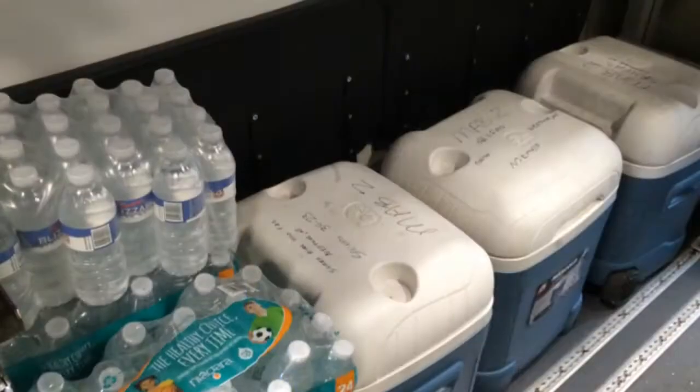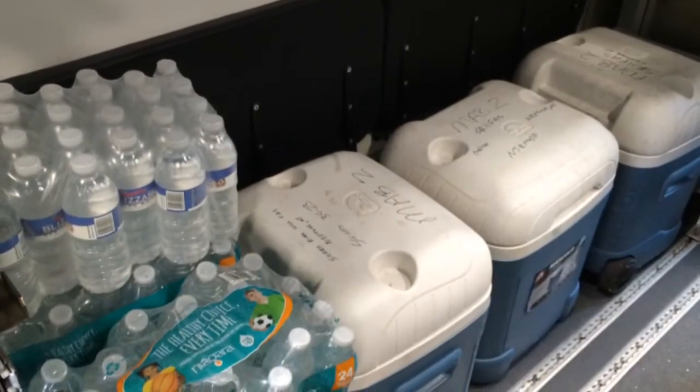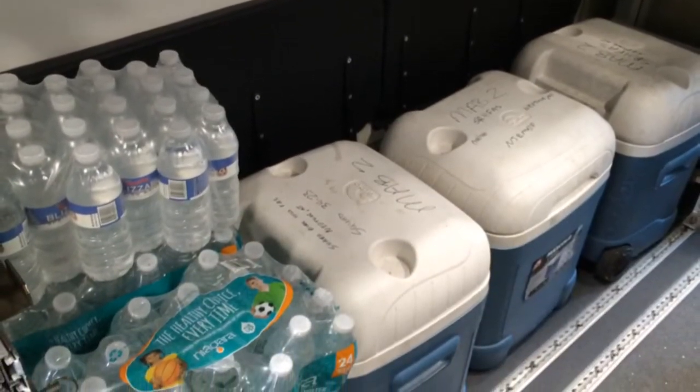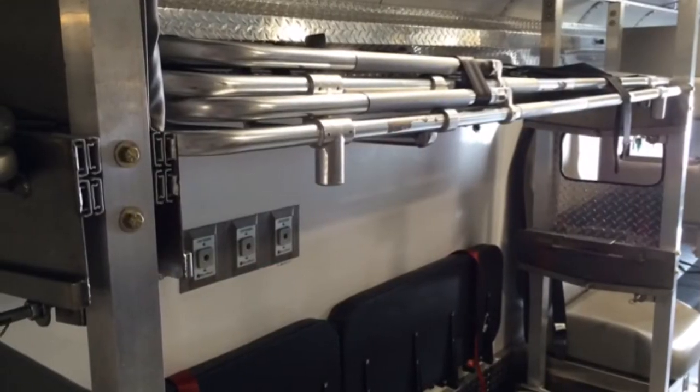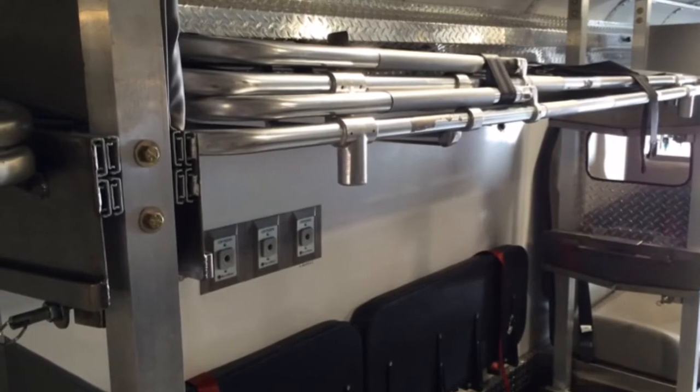Thirdly, it's used as a rehab unit — so long-term fire scene, major event where somebody has to be rehabbed, relaxed, whatever, we'll do that in this bus as well. And we can monitor multiple patients and evaluate them from a main station here at the front of the bus.